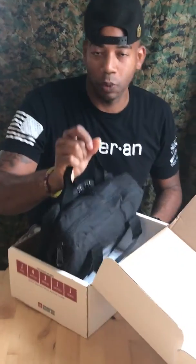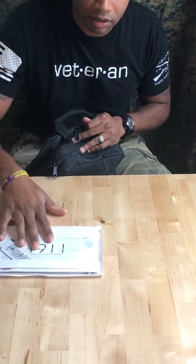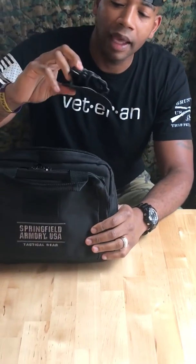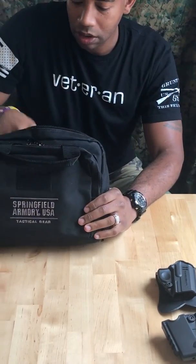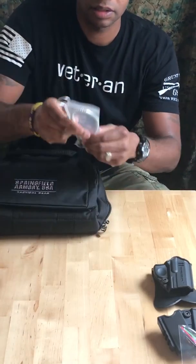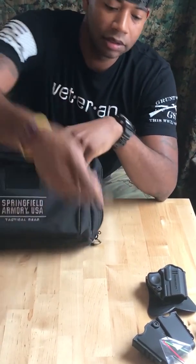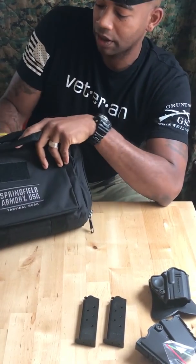It came in a box with all the free Springfield swag. It comes with the operator manuals, lube, a nice range bag — Wilson Combat does range bags, I think Nighthawk and some others too. Came with a holster, a two-mag holster, spare optics, a cable lock, and four magazines.